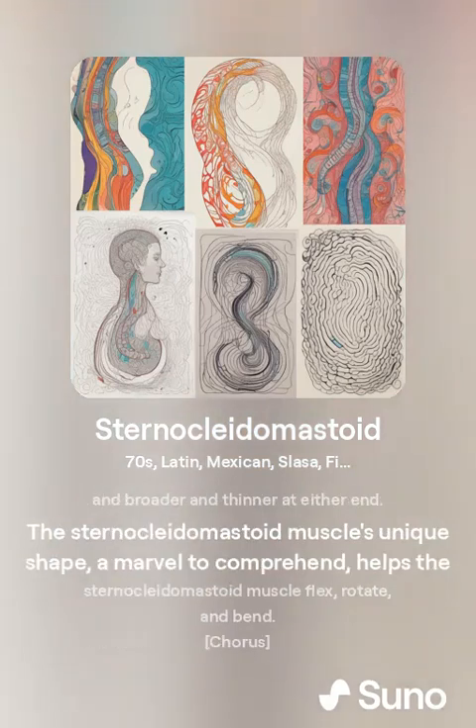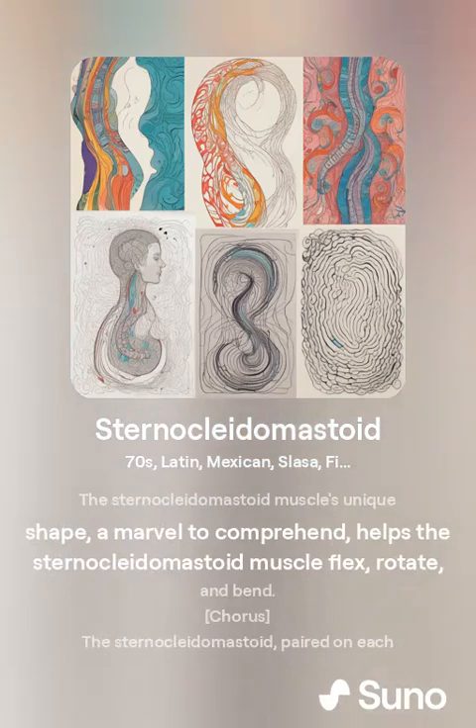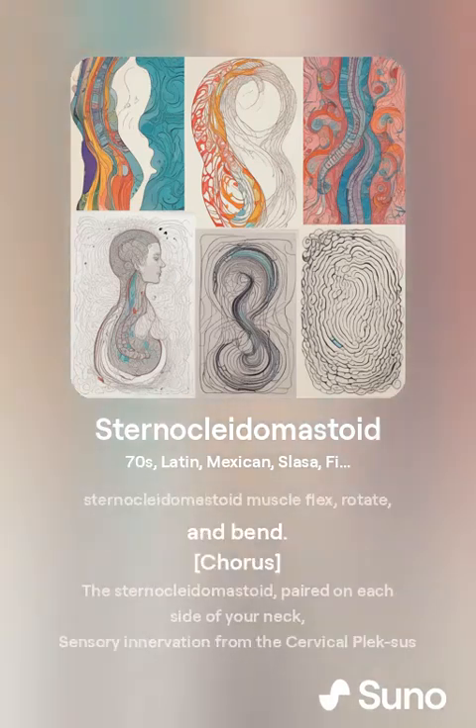The sternocleidomastoid muscle's unique shape, a marvel to comprehend, helps the muscle flex, rotate, and bend.